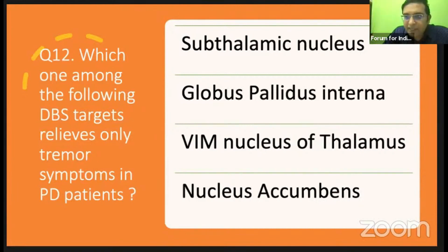We have seen the basal ganglia circuitry. We stimulate certain nuclei — either increasing dopaminergic secretion, stimulating neurotransmitter release from certain nuclei, or decreasing stimulation with the help of deep brain stimulation targets. The question here is: which DBS target relieves only the tremor symptoms in PD patients? Even essential tremor can be treated with deep brain stimulation.